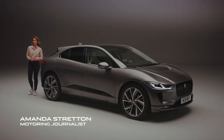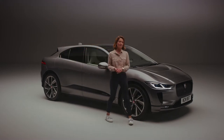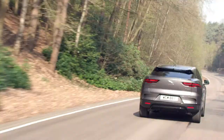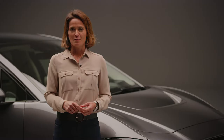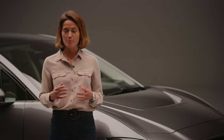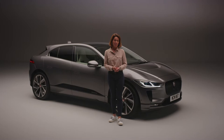Electric cars are booming in popularity, and what you're looking at here is one of the best — the Jaguar I-PACE. Clean, smart, and with its five-star Euro NCAP safety rating, this is the ultimate electric performance SUV, delivering sustainable sports car performance, intelligent technology, and five-seat practicality. The I-PACE has already won over 60 international awards, including the prestigious 2019 World Car of the Year and European Car of the Year. In short, this is the electric car that motorists have been waiting for, and unlike some, it's ready right now.